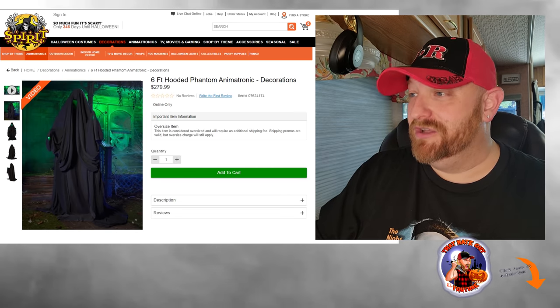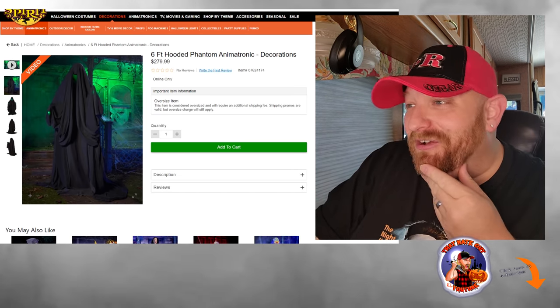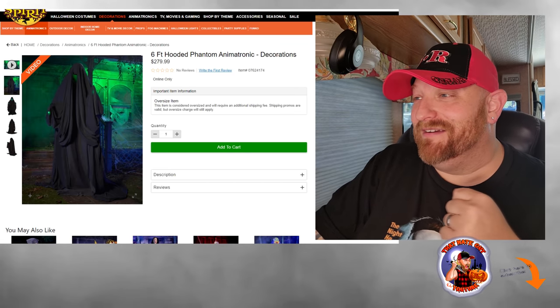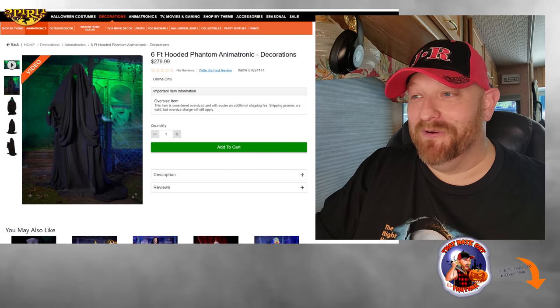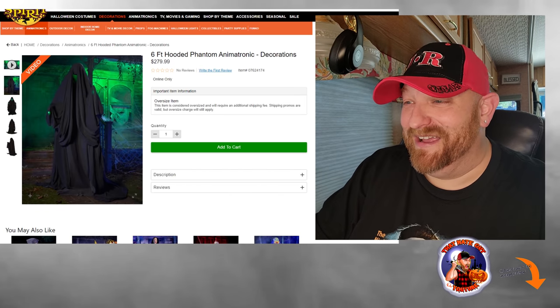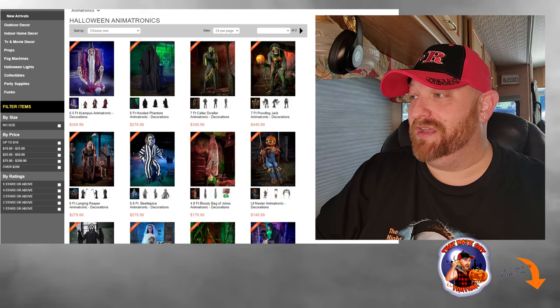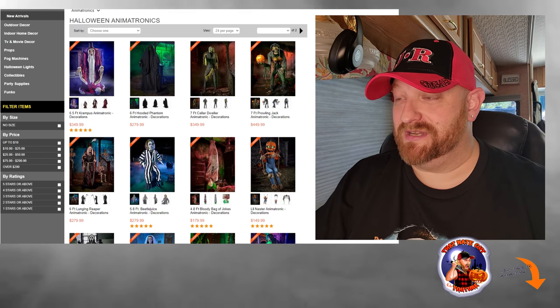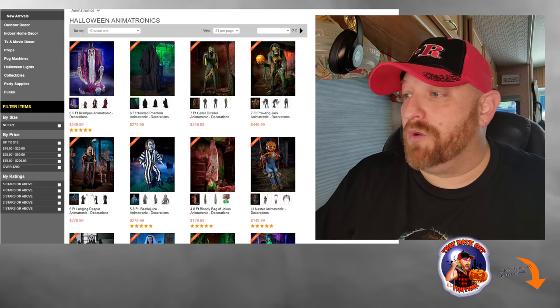That is the six-foot hooded Phantom Animatronic. Did I call it the Phantom Menace earlier? I don't know why that pops in my head — I think that's Star Wars. Anyway, I'm looking forward to seeing other people's videos who actually purchase this animatronic. I want to see what all he says. Let's go on to the next one.